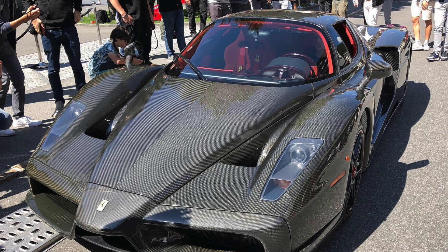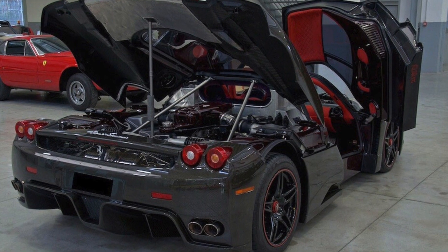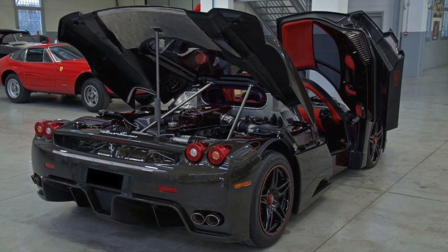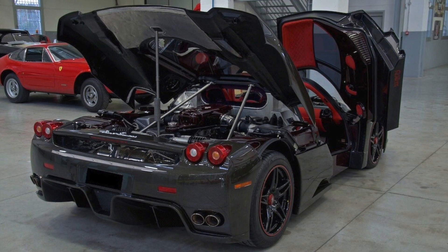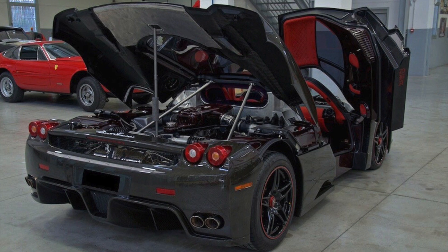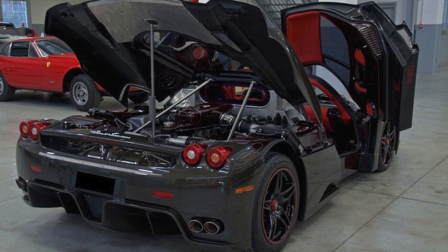This vehicle went on sale some time ago for 3.5 million dollars. When the Ferrari Enzo was new, it cost around 900,000 dollars. So you can see how much the value has been raised just because it is a bare carbon Ferrari Enzo and it is one of one in the whole world.